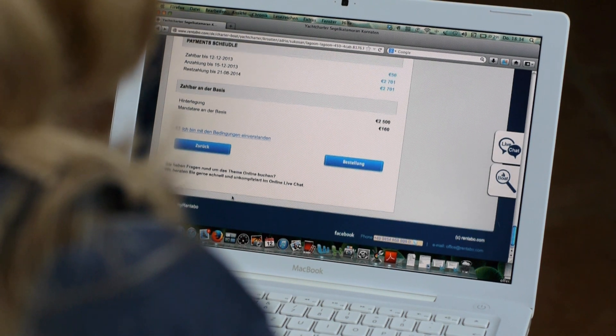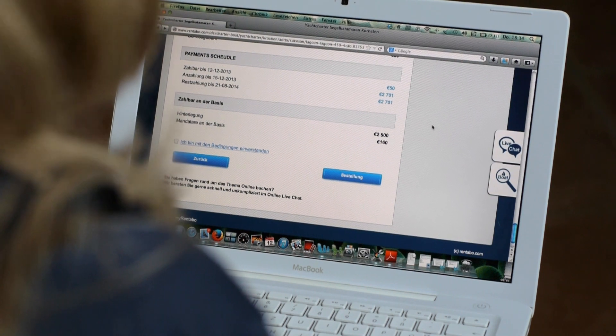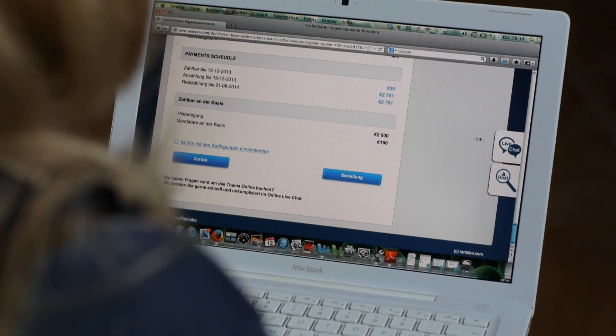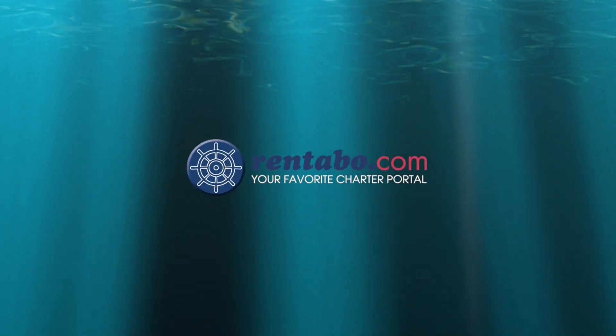The benefits are clear: get the best rate and pay only 50 euros to make the reservation. The deposit is due after receiving the booking documents, which gives you more time to collect the money from all crew members, and finally pay the final rate up to 4 weeks before departure. Our staff is available for your questions in live chat. You see how easy it is to book a boat at rentable.com.